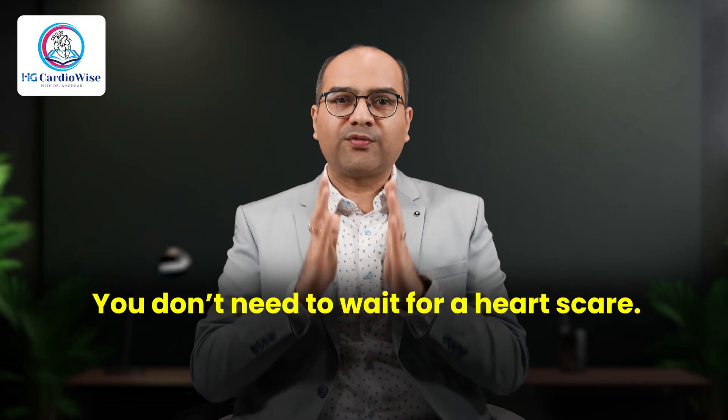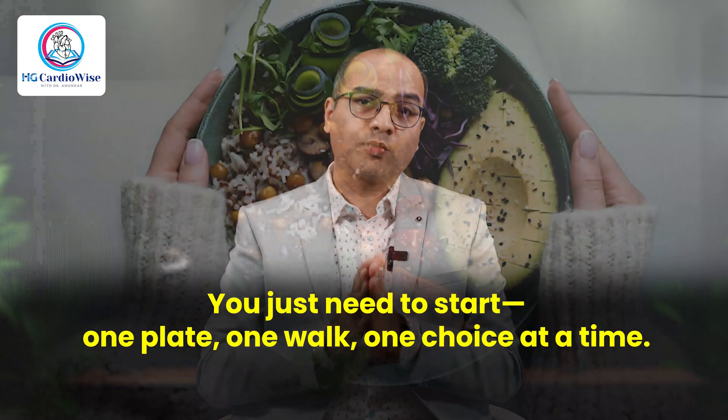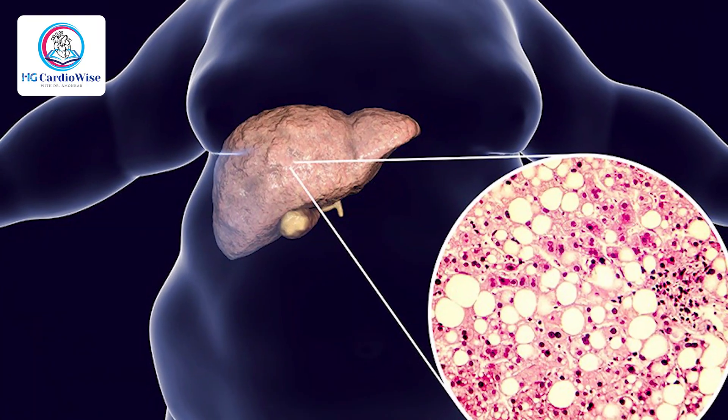Bottom line — you don't need to wait for a drug or a heart scare. You just need to start one plate, one walk, one choice at a time. If your report says fatty liver, don't brush it off as a routine thing. It's your liver's way of waving a red flag. You might feel fine today, but inside your metabolism is on fire, quietly damaging your blood vessels. Treat fatty liver like a cardiac risk factor — because it is. Your health is your daily habit, not your doctor's prescription. Make small changes today, because your liver and your heart are quietly depending on you.